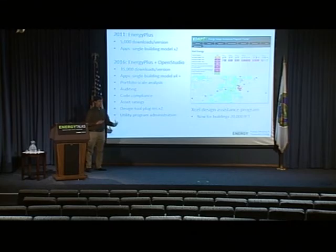Just to show we're actually hitting the target we tried to hit initially: here is a utility program administration tool called EDEPT. Using OpenStudio, this was developed by Xcel Energy of Colorado. Their design assistance program, which used to only be available to buildings 75,000 square feet and greater primarily because of cost effectiveness, is now being provided for buildings 20,000 square feet and greater — applying these same tools to smaller and smaller buildings.